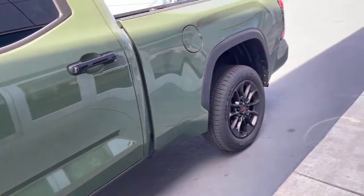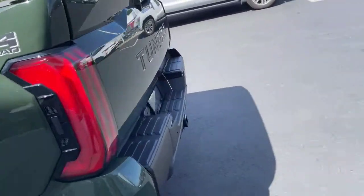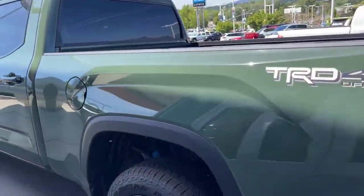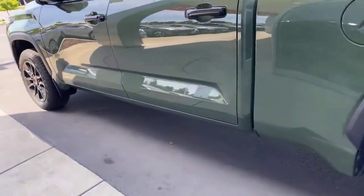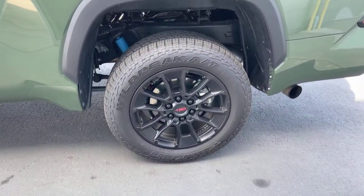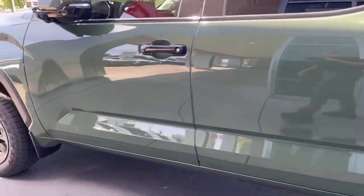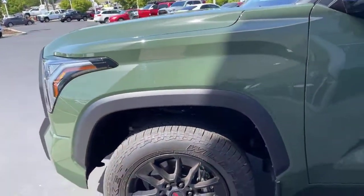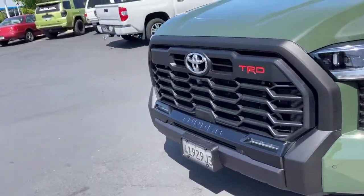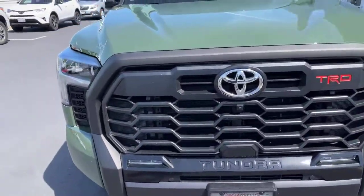I'm not sure if this is an SR5 — maybe it's a Limited. Let's see... not sure, I think it's got to be SR5. Doesn't even have a badge on it. It's got the Wild Peak AT tires on it with the TRD off-road rims. It sort of looks Limited but I'm not sure. It's got the black grille.